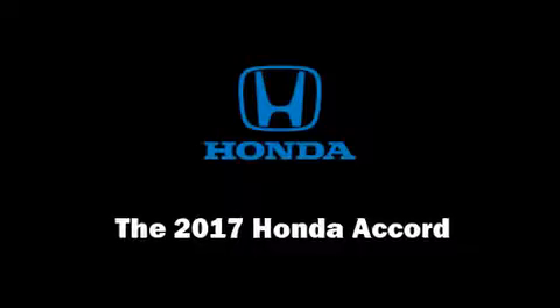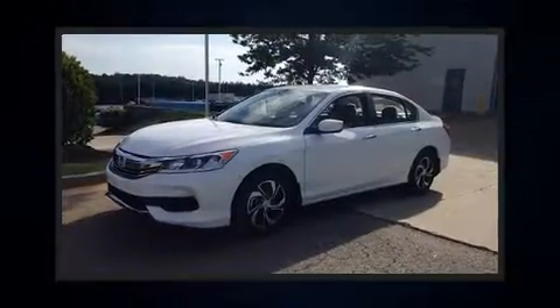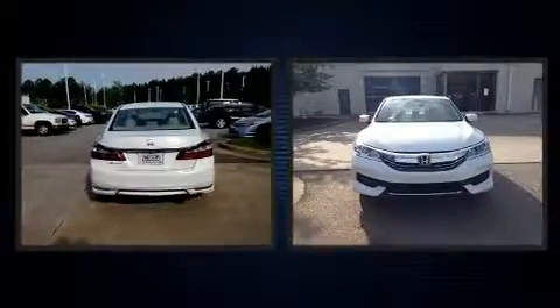Get excited about the 2017 Honda Accord. This four-door, five-passenger sedan is ready to drive off the showroom floor.